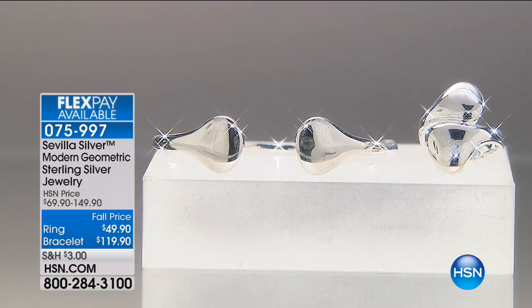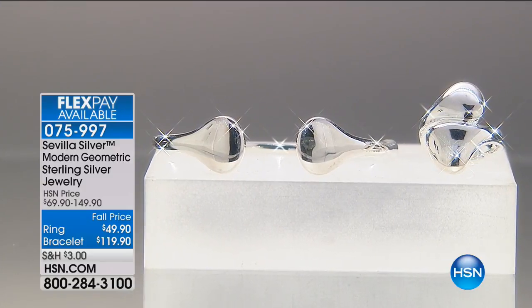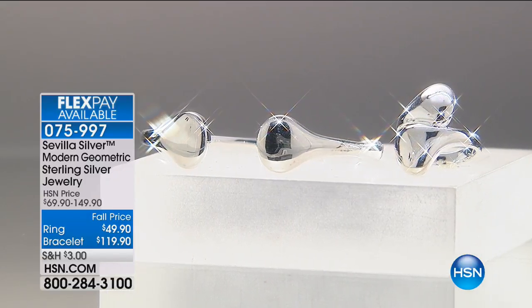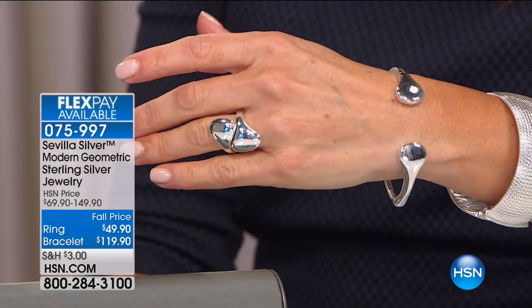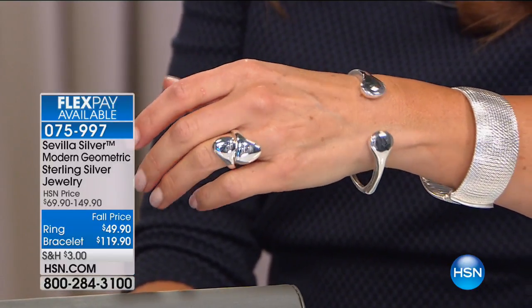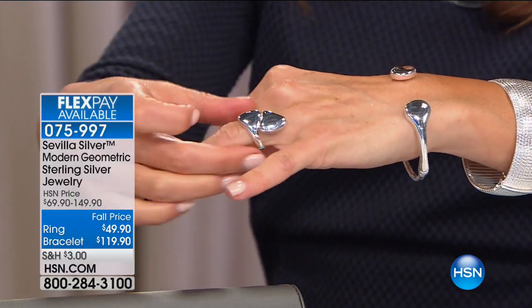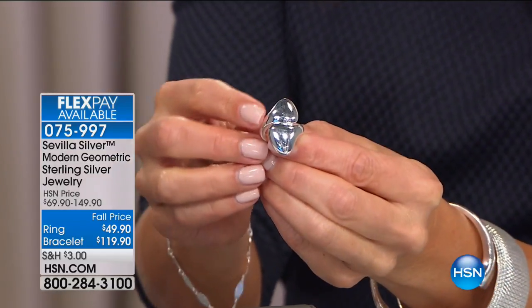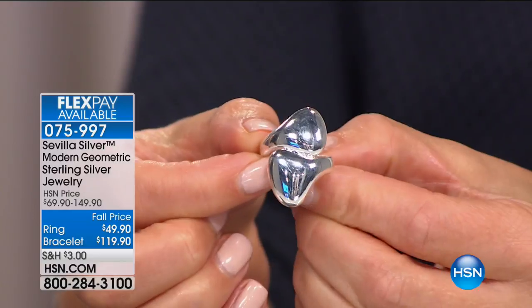Our next ring comes with a matching bracelet option — it's the modern geometric sterling silver jewelry collection. The ring is $49.90, the lowest price we've ever offered on the ring, and the matching cuff bracelet is $30 off, also the lowest price ever. If you want something really striking, bold, with maximum reflection, a big statement piece — the ring and cuff are a perfect match. It really feels like liquid, wrapped so perfectly around your finger and wrist.